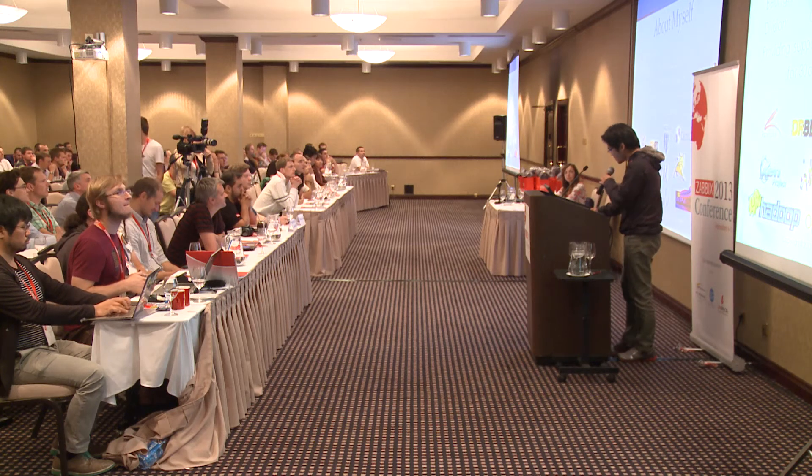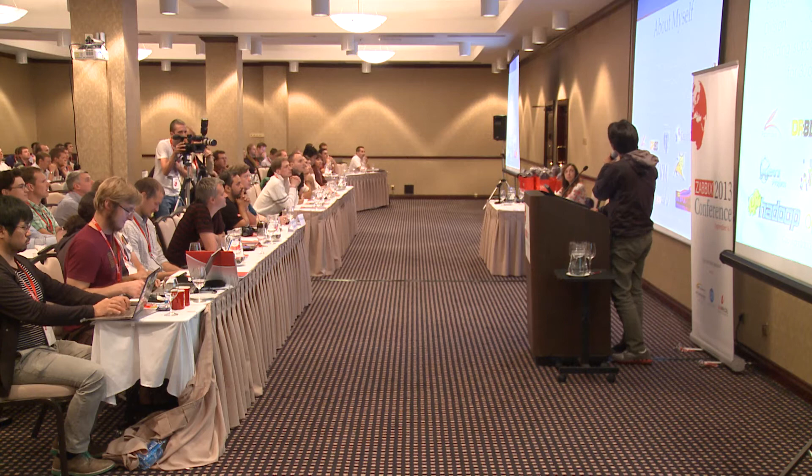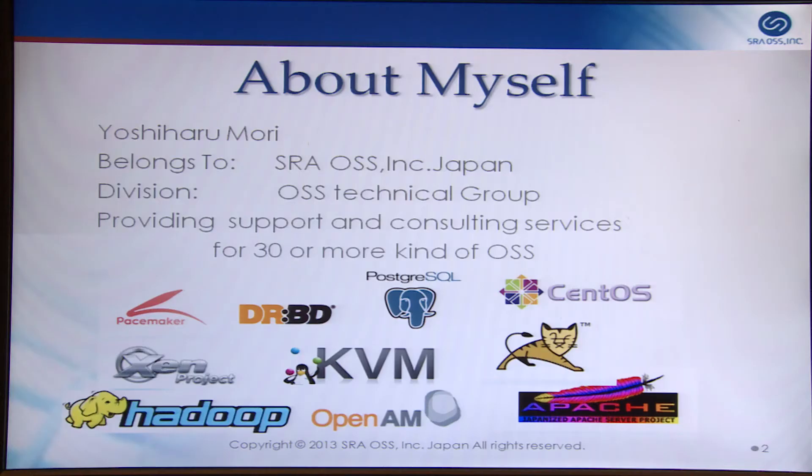Once again, let me introduce myself and my company. My name is Yoshiharu Mori. I belong to SRO SYNC Japan, and my division is OSS Technical Group. Our company has two divisions: one is the Postgres Service Group, and the other is the OSS Technical Group.